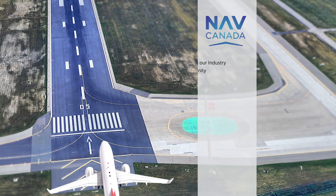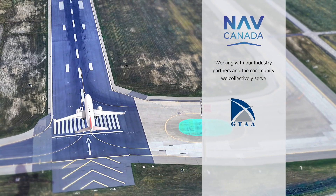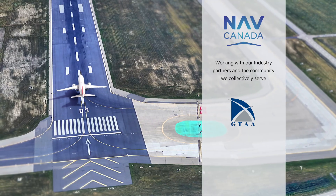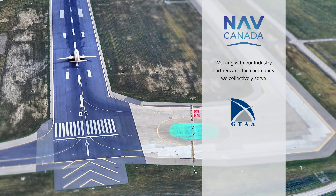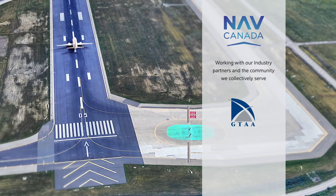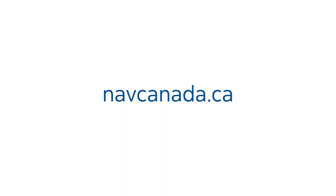Working with our industry partners and the communities we collectively serve, RNPAR will play a pivotal role in supporting an environmentally sustainable recovery for the sector while rising to meet future demands on airport and airspace capacity. To learn more about RNPAR and the benefits it will deliver to aircraft operators, the environment and communities, visit navcanada.ca.